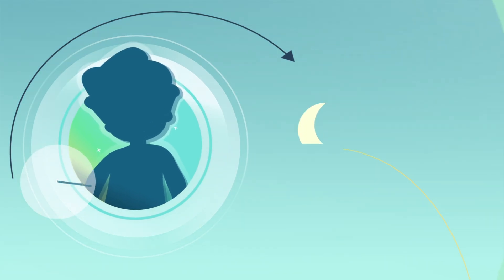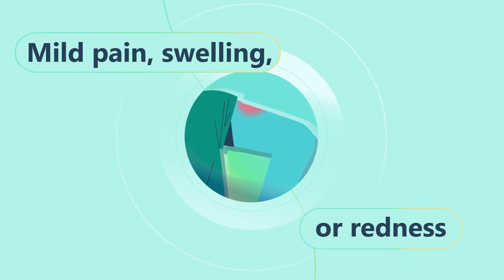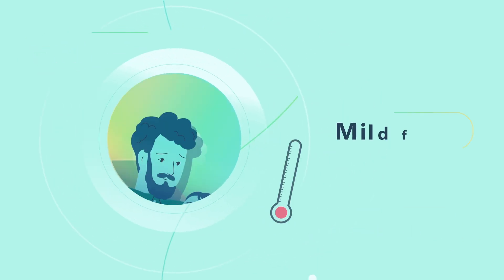However, for a few hours or days, you may notice some common temporary side effects like mild pain, swelling, or redness at the spot where the vaccine was given, or mild fever.